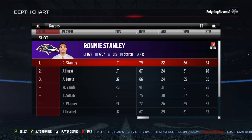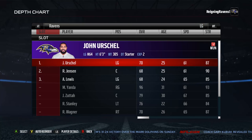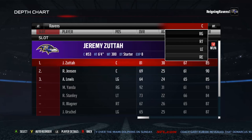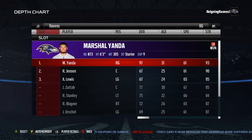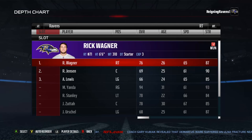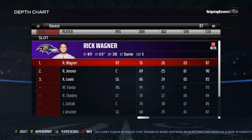Left tackle: Ronnie Stanley, backed up by James Hurst. Left guard: John Urschel, backed up by Ryan Jensen. Center: Jeremy Zuttah. Right guard: Marshall Yanda, backed up by Ryan Jensen. Right tackle: Rick Wagner, backed up by Ryan Jensen. Ryan Jensen will rarely ever see the field. These offensive linemen — they're freaking awesome in this game.